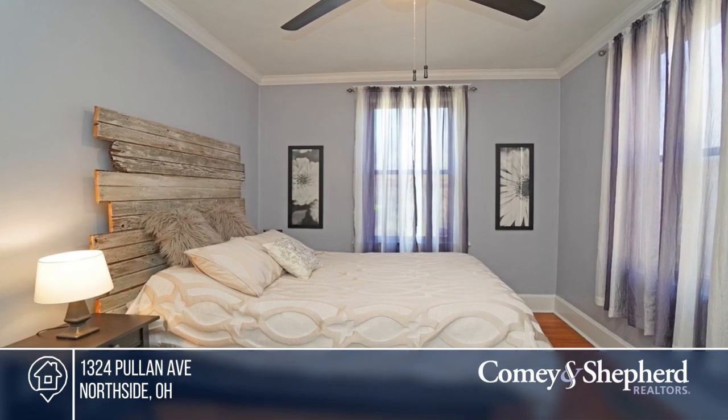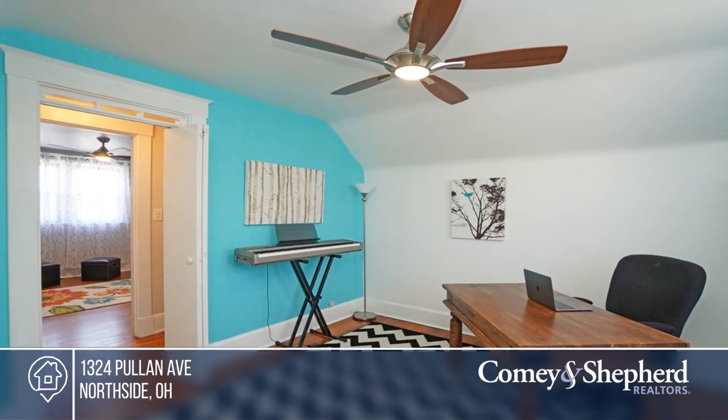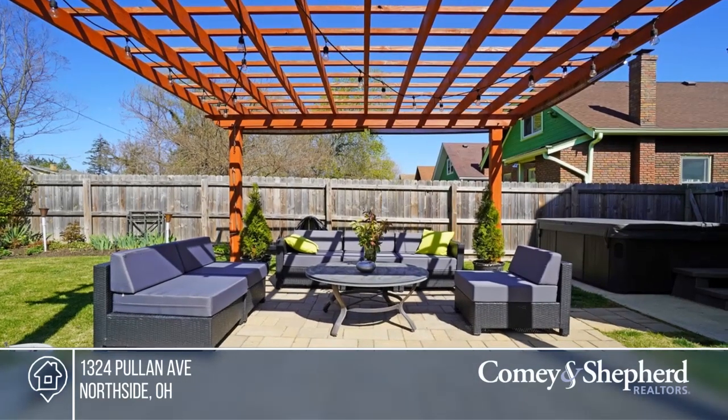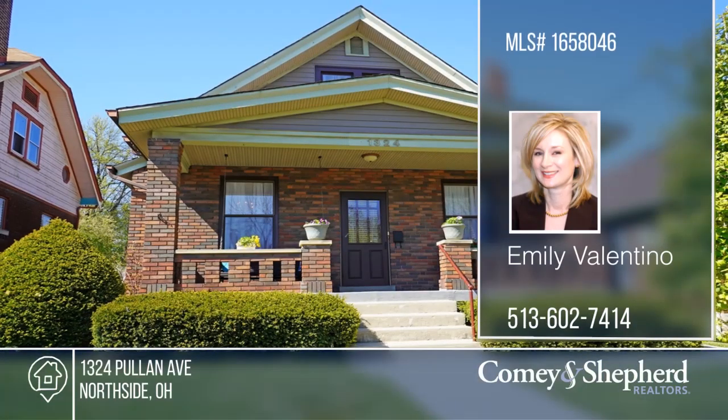Live like you're on vacation enjoying this backyard oasis with the pergola-covered stone patio, the sparkling hot tub, privacy fence, and mature gardens. Just a walk from the business district, parks, and green space. This is the perfect place to call home. Emily has all the details.